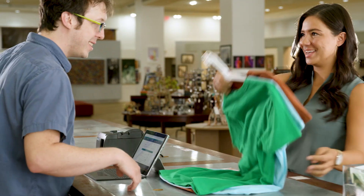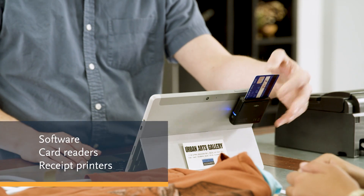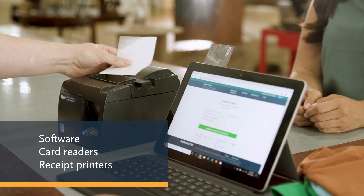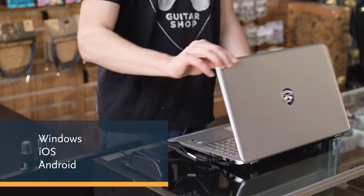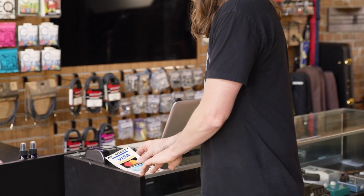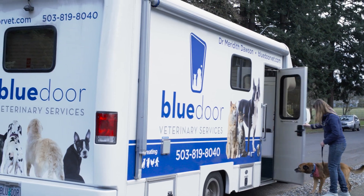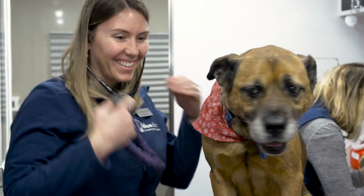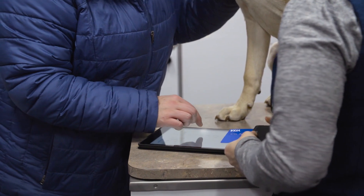Every Authorize.net card payment solution starts with versatile combinations of software, portable and desktop card readers, and receipt printers that can instantly turn any compatible Windows, iOS, or Android device into a capable point-of-sale terminal. That means you don't have to invest in a bunch of expensive extra equipment, and it gives you total freedom to take card payments anywhere you choose, using whatever combination of devices makes the most sense for your business.